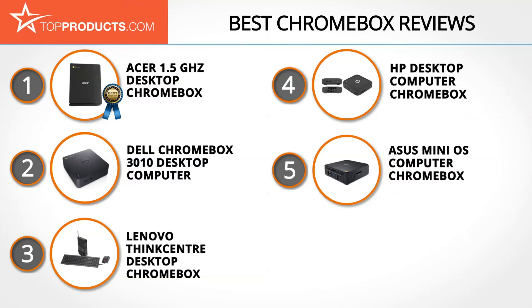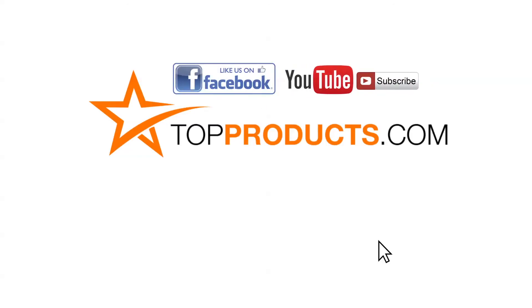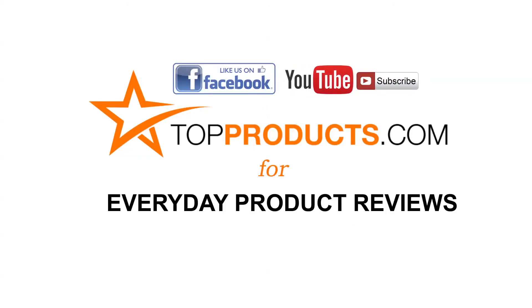These are our top five Chromeboxes. We hope you enjoyed watching our review. Click now to subscribe to our YouTube channel and like this video. Don't forget to like our Facebook page and visit us at topproducts.com for more everyday product reviews.